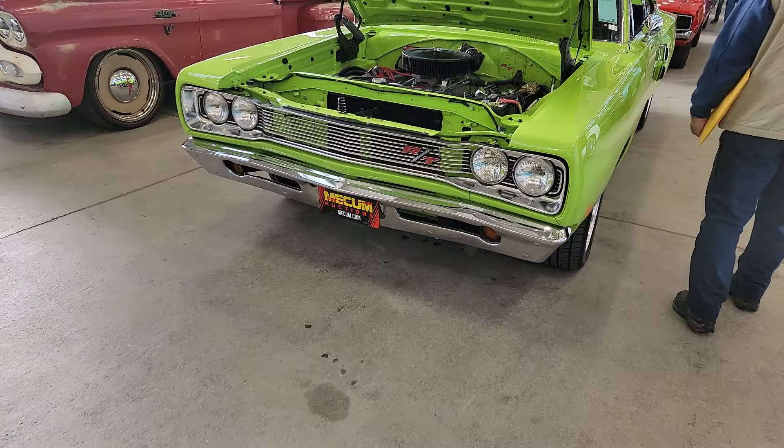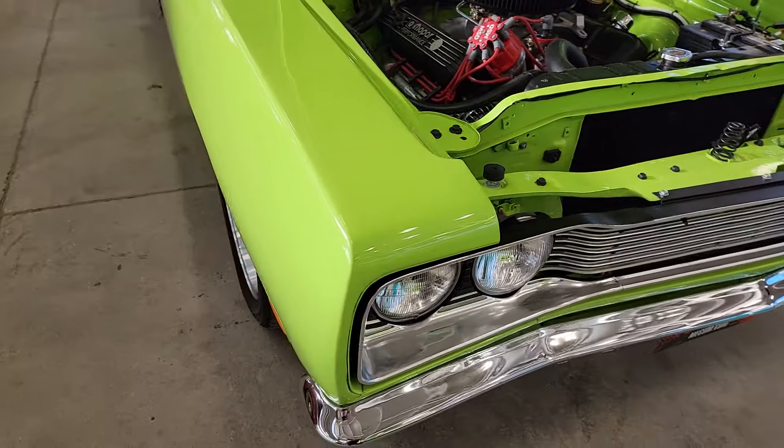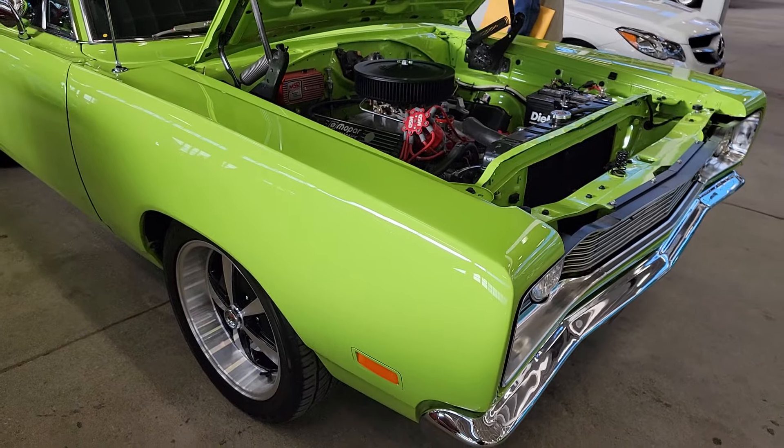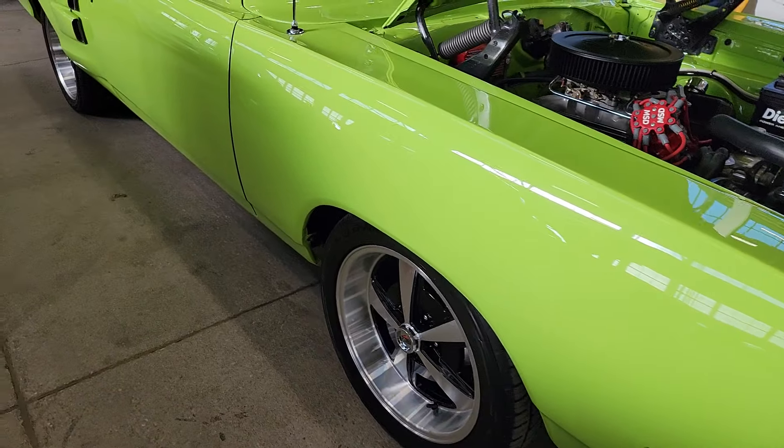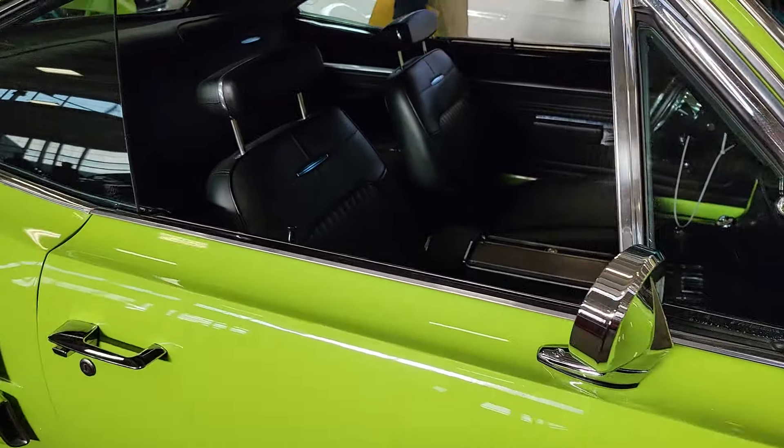Hey, we got another one — another 440. She's backed up with a 727, still hunkering down, a lot more vintage, if you will.